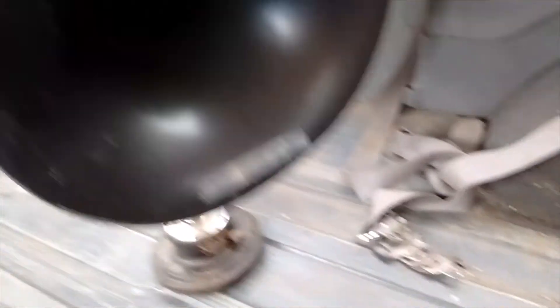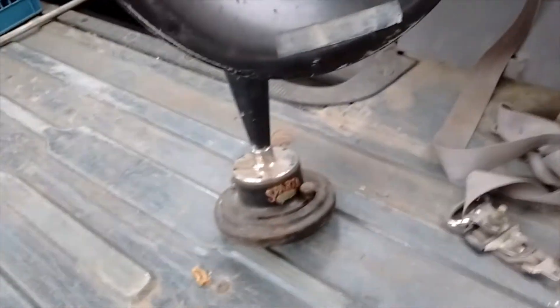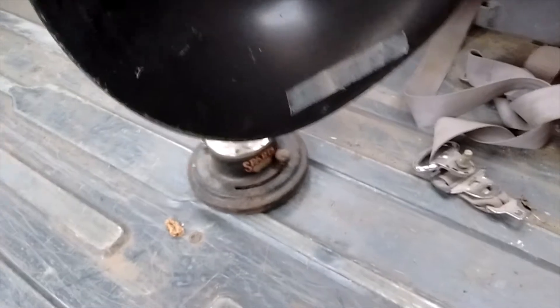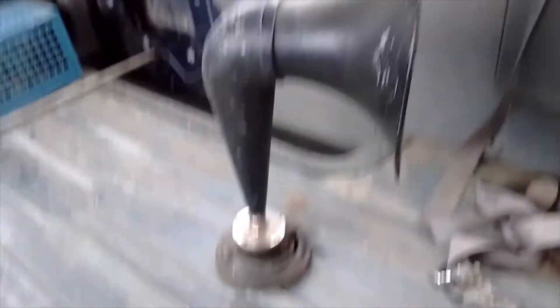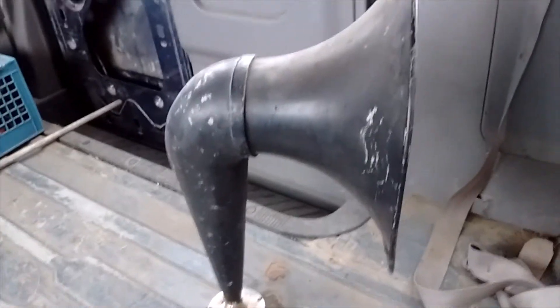So I went on a pick Saturday night and came up with a few things, including this horn from a Sparta radio. Check that out — that's pretty cool. That was kind of a neat find.